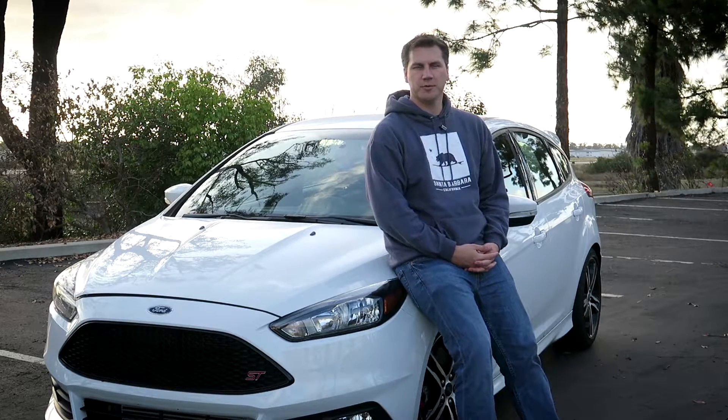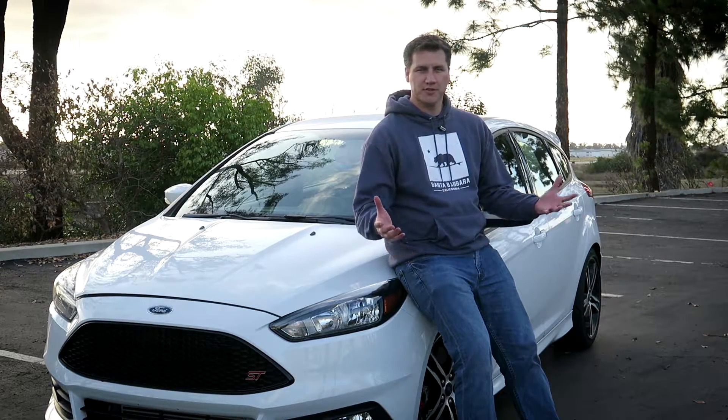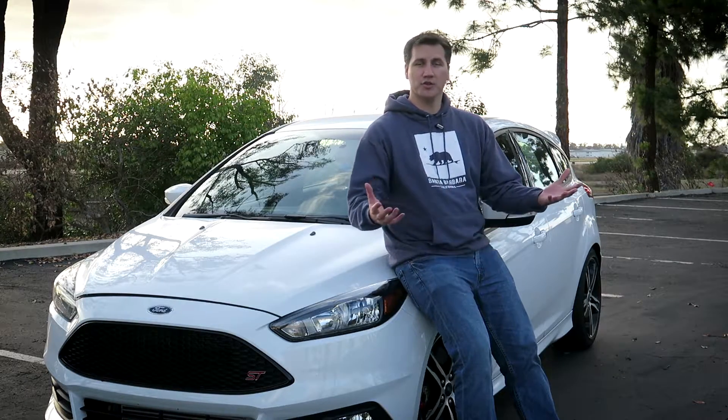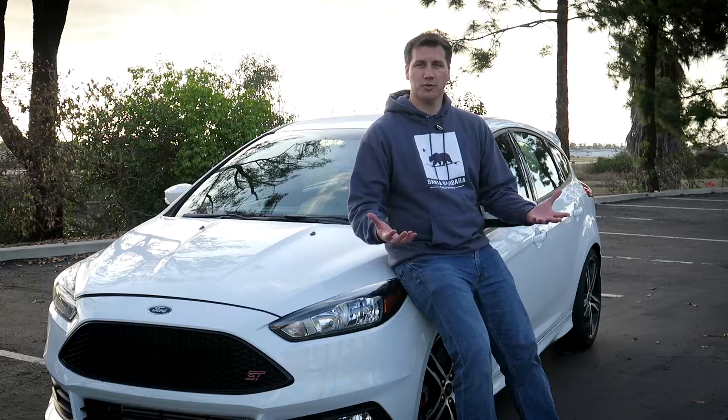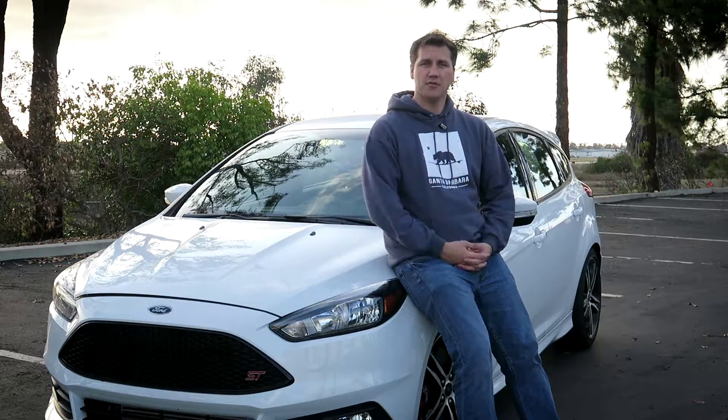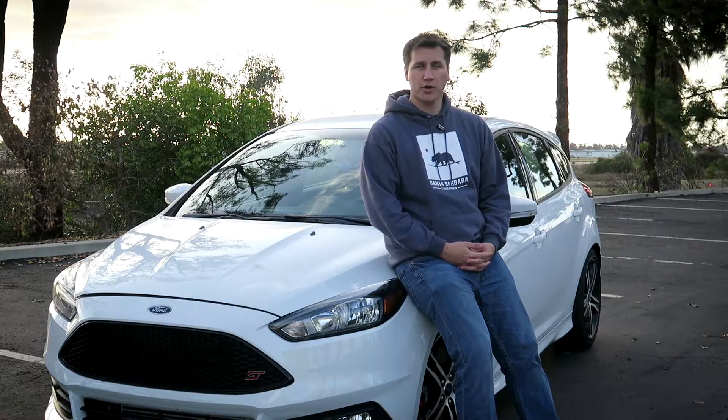Hey, what's up guys, Tony here from Boosted Aspirations. Welcome to a brand new year — it's 2017, and I thought what better day to come out and do a car resolutions video, 'carlutions' if you want to call it that, for 2017 and for our cars.